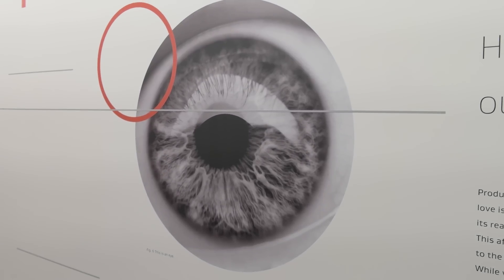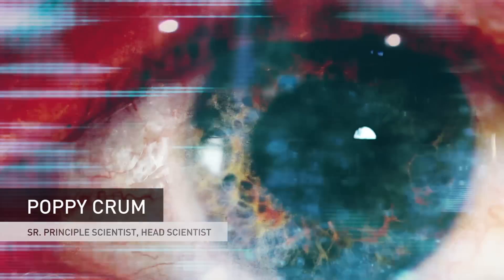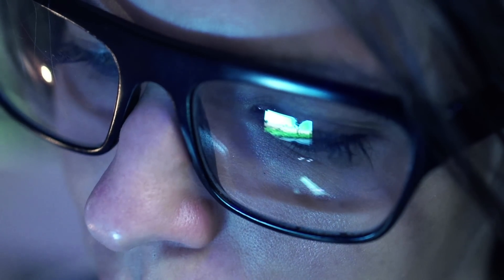So how does Dolby develop new technologies like Atmos? The answer is science. I'm Poppy Crumb. I'm head scientist at Dolby Laboratories. We spend a lot of time thinking about how we experience the world, how our senses take in the information around us, and then how we can take that and turn it into algorithms that can ultimately lead to new technologies — how we can better understand the emotional impact of our technologies, building technologies that are more engaging and improving how you experience and interact with the world.